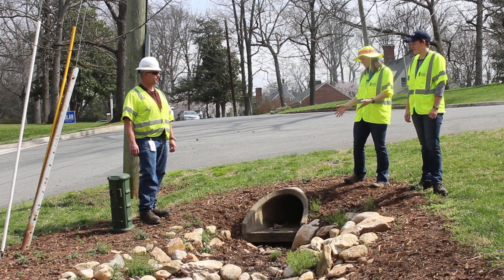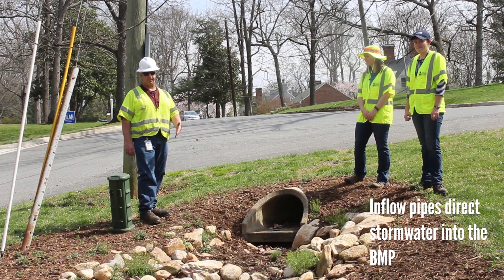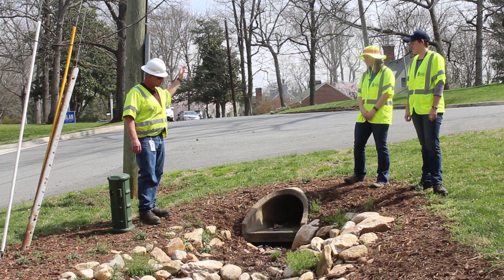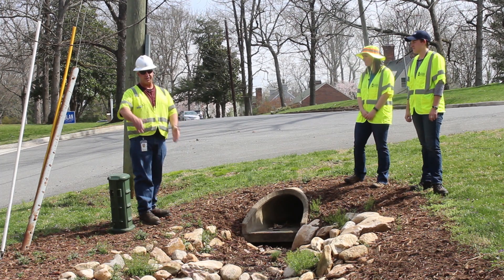Okay Scott, we noticed this big pipe coming out of the ground — what's that for? This big pipe right here is called an inflow pipe. It takes on the water from the DI box right above it, where the water runs down the curb into the DI box, comes out of this pipe, and out into the forebay area. That's where your runoff comes into the facility.